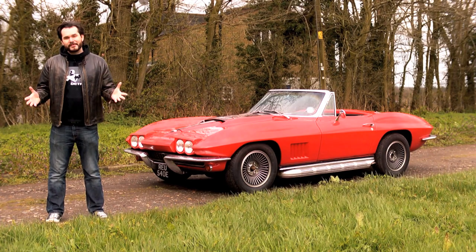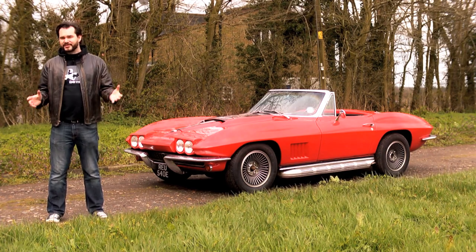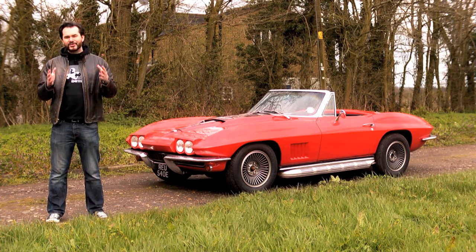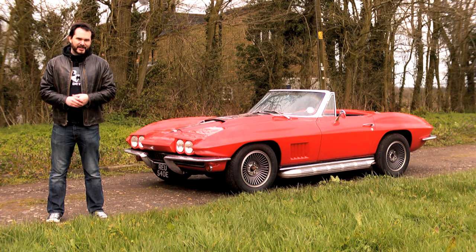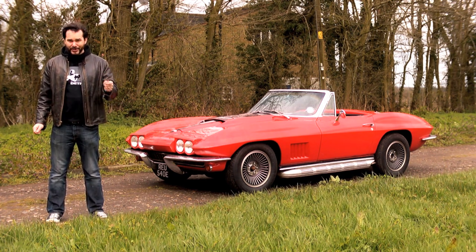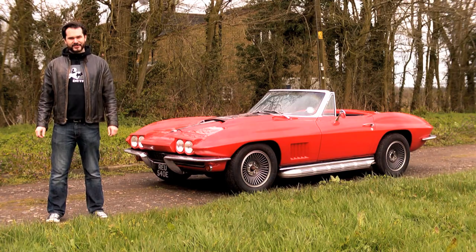The once great city of Detroit, Michigan has brought us some awesome things: Robocop, Motown music, American muscle, and the one true American sports car. Like many of these there are modern incarnations, but if you want to see something truly cool you have to have a look at the originals.